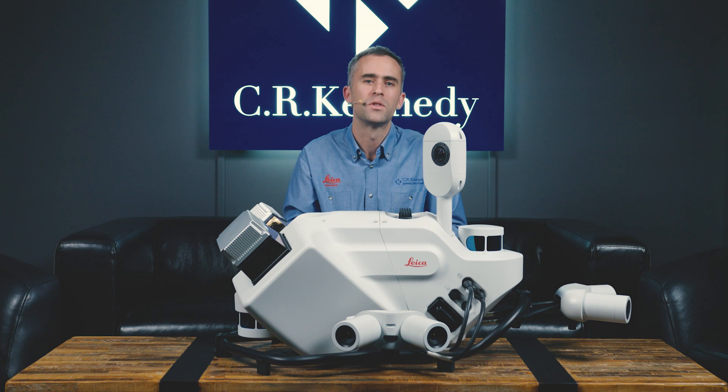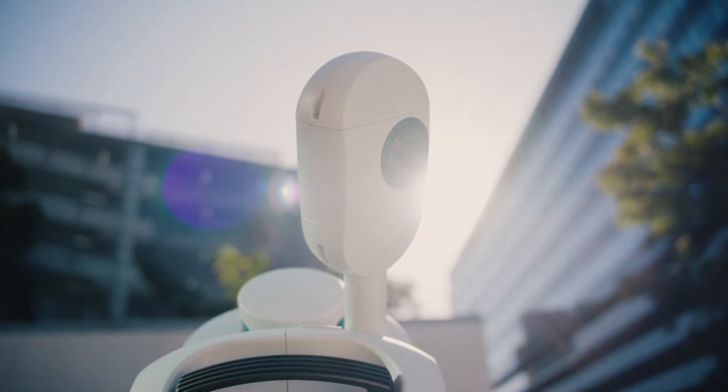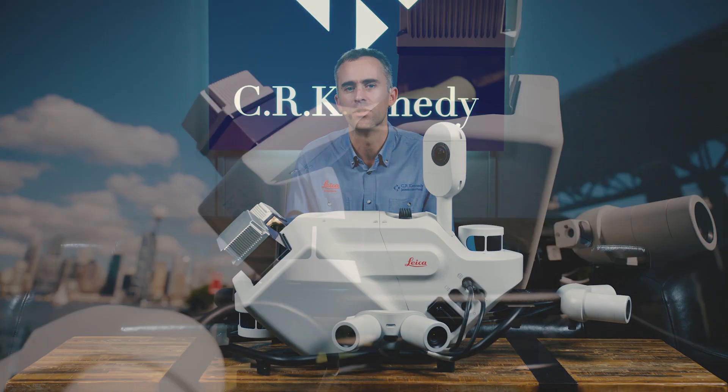The TRK boasts full 360-degree image capture and optional detail cameras for a total of up to 120 megapixels of resolution.